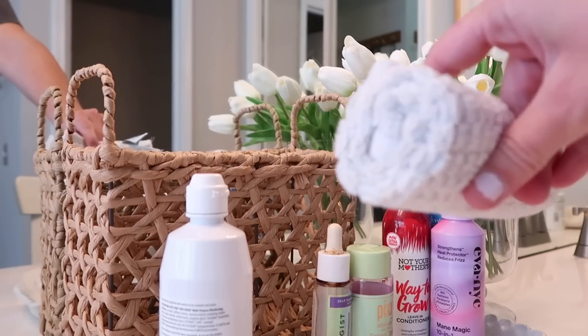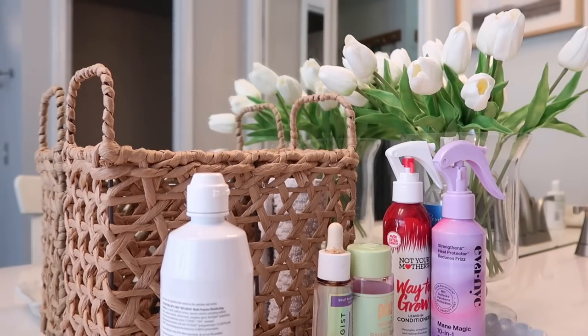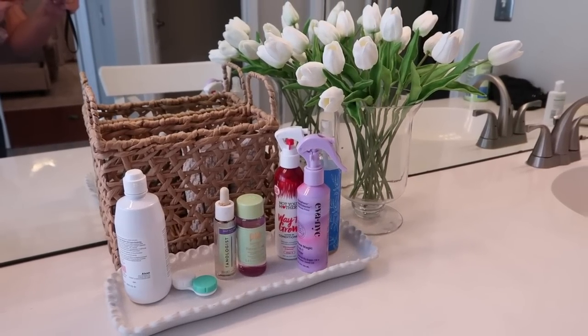The next thing I got was originally $40, so half off it was $20. I just thought this was so cute. My intention is to use it with some rolled up hand towels in the guest bathroom. That's really the only thing that comes to mind for it.